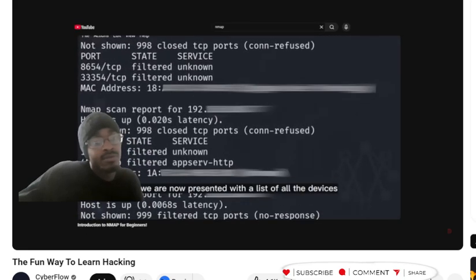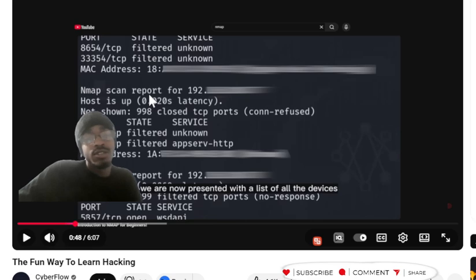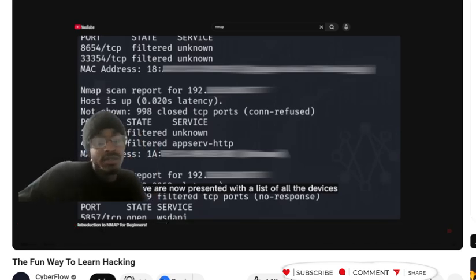Let's say you're watching a hacking tutorial and the guy tells you something. And honestly, a fourth rule should be: use AI to your best advantage.